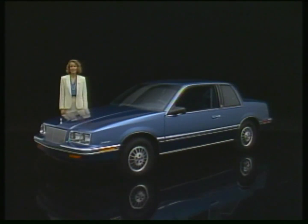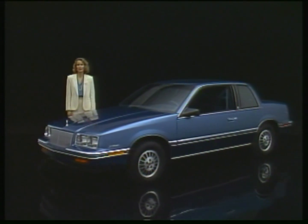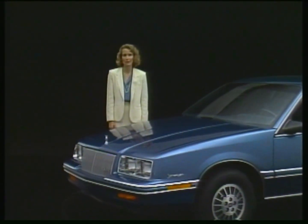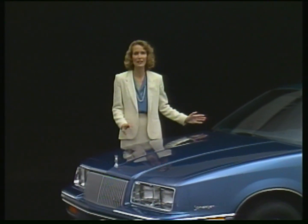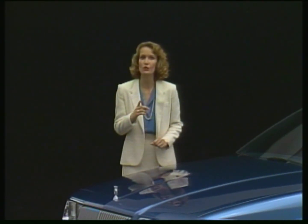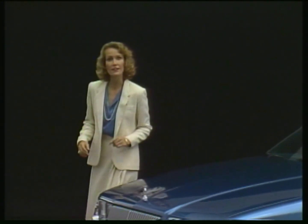The 1987 Somerset has a dynamic new look, thanks in part to this new grille with wider vertical bars. And this is exactly the right new look to appeal to the new American buyers — the people who also shopped the imports. You can offer these buyers the Somerset in custom and limited coupe models like this.